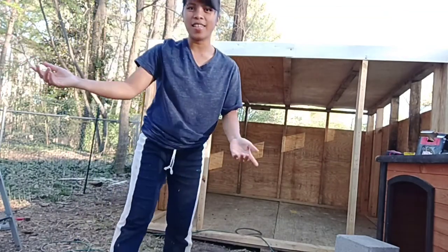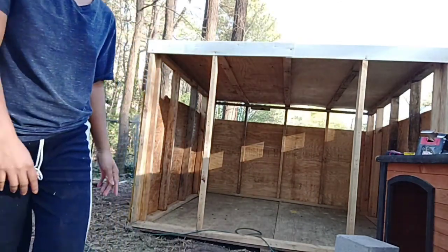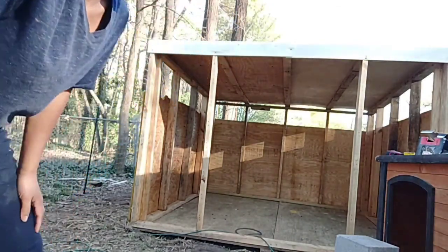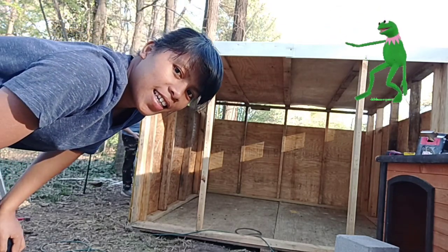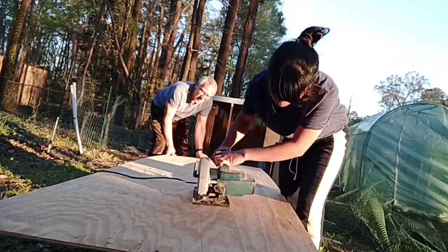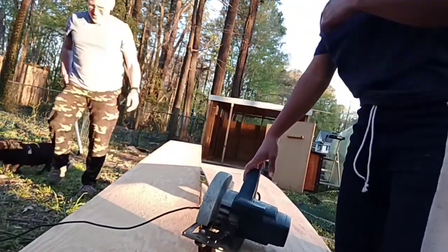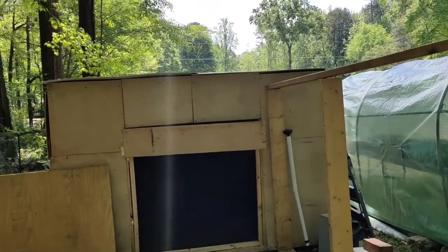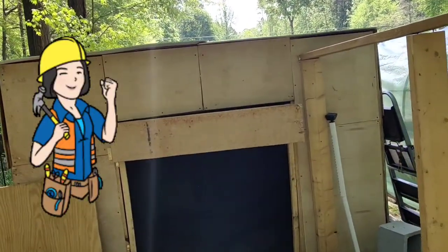Guys, our chicken coop is almost finished! We already put the walls up, but it's not completely done yet. This is the project we've been working on for a couple of weeks and it's almost done.